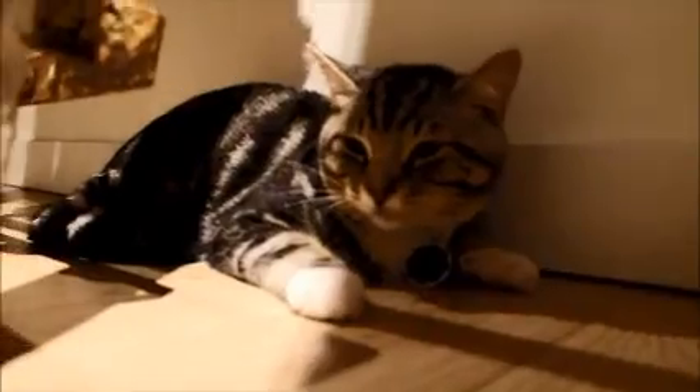Hey, who's that? That's our store cat, Tybee. He likes to nap a lot.